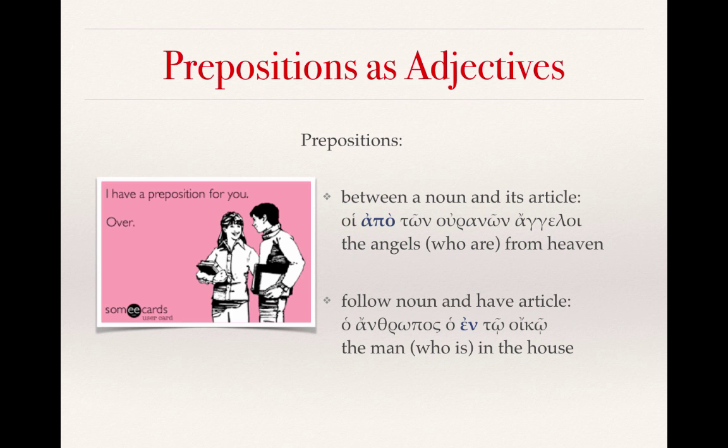The second example is when a preposition follows a noun and has its own article. You see ha anthropos ha... — that's the beginning of an attributive adjective phrase. If we had ha anthropos ha kalos, that would just mean 'the good or beautiful human being.' Instead, we have ha anthropos ha en to oiko, and so once again we see this prepositional phrase specifying which ha anthropos we're talking about. We would translate this as 'the man who is in the house.'